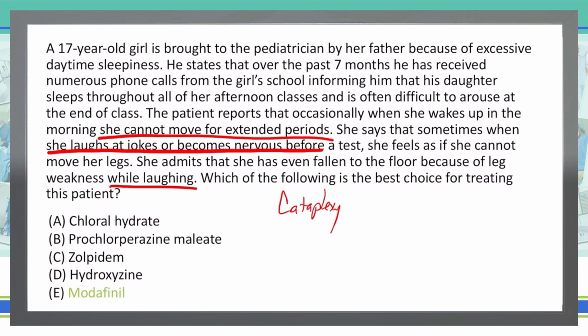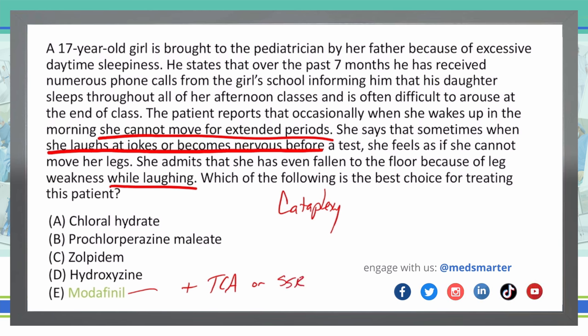Treating narcolepsy with cataplexy and sleep paralysis: modafinil, a psychostimulant, is the primary treatment. It's also worth noting that for patients who have cataplexy and sleep paralysis, we can add a tricyclic antidepressant or an SSRI — a selective serotonin reuptake inhibitor — to modafinil.